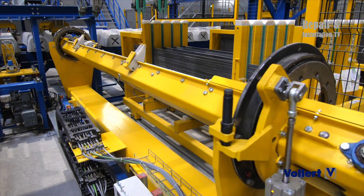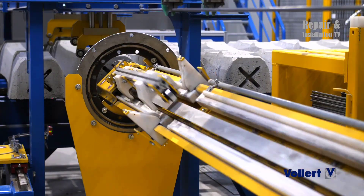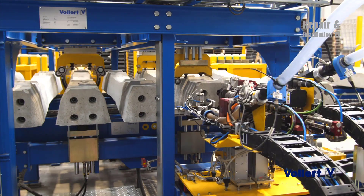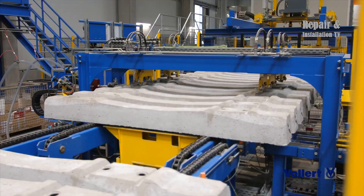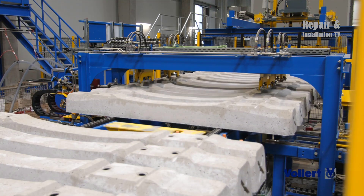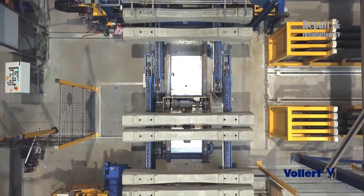The company also places a strong emphasis on sustainability in its concrete sleeper production system. The system uses environmentally friendly materials, and the production process is designed to minimize the company's environmental impact. Additionally, the sleepers themselves are designed to be highly durable, reducing the need for frequent replacement and therefore minimizing waste.